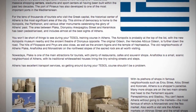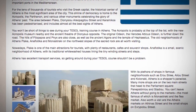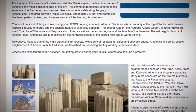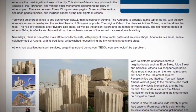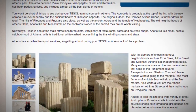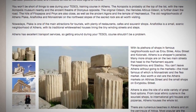Athens has excellent transport services, so getting around during your TESOL course shouldn't be a problem. With its plethora of shops in famous neighbourhoods such as Aroostri, Ilu Street and Kalanaki, Athens is a shopper's paradise. Many more shops are on the two main streets that head to the Parliament Square — Panepistimio and Stadio. You can't leave Athens without going to the markets, the most famous of which is Monasteraki and the Flea Market. Also worth a visit are the Athens Markets on Athenas Street and the small shops on Avripadou Street.